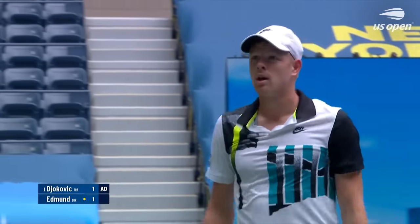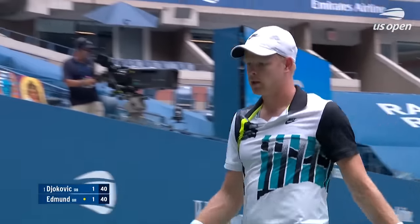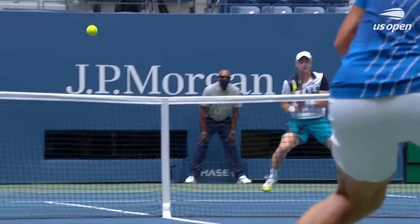Beautiful backhand there. Edmund was set up by a nice kicking second serve that allowed Djokovic to not get as much on the return. Behind him nicely here, stepped up into the court — beautiful shoulder rotation.